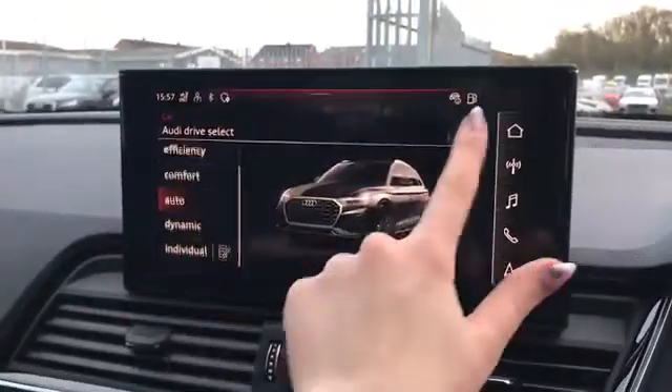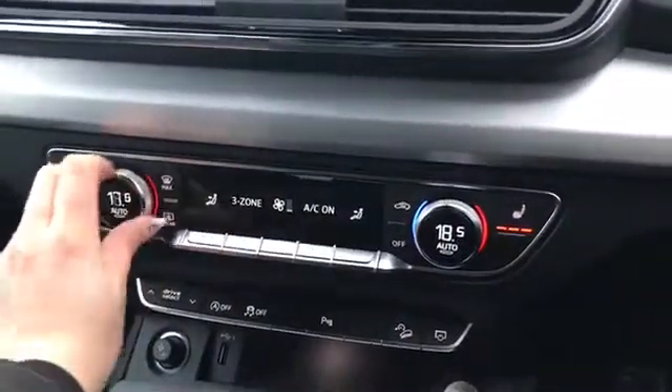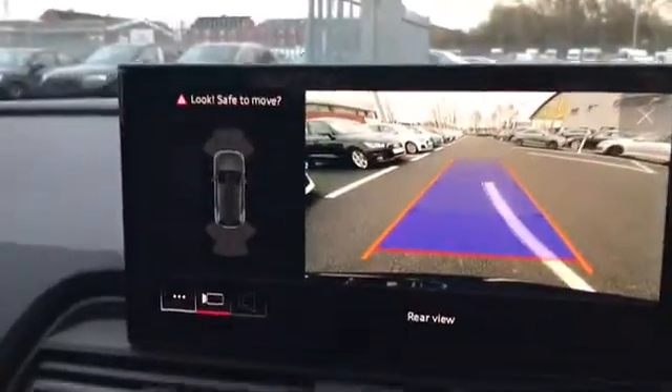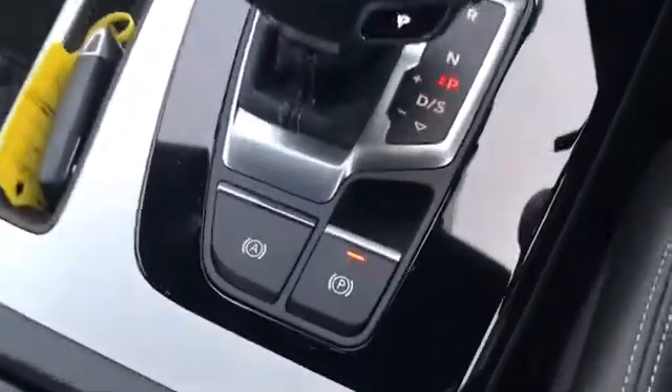Here we have Audi drive select. Moving down, we do have our deluxe 3 zone electronic climate control with the heated front seats and the button there to activate the rear view camera. We also have the S-tronic gearbox with the electromechanical parking brake.